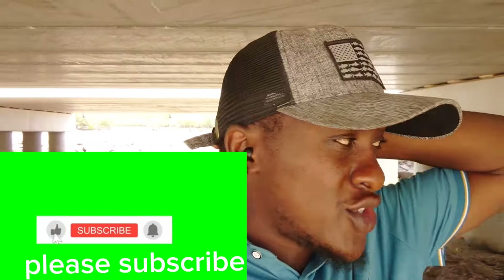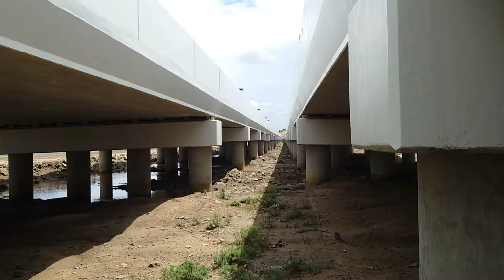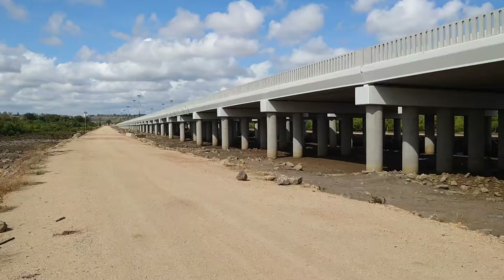Hey YouTube, how are you doing? It's your boy again, Mr. Jamini, with another video. Today I'm under the Sunza Viaduct — this one is one of its kind here in Mombasa. It is part of the Dingo Kundu Bypass Phase 2. Basically, a viaduct is like a bridge, an elevation not that far from the ground.